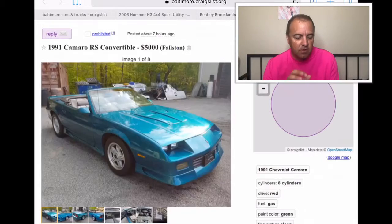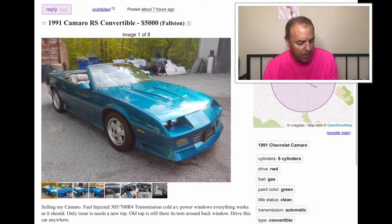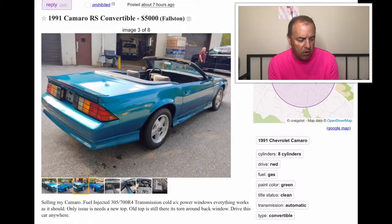And then the last pick of the day — look at this. A 1991 Camaro RS convertible. It's in that teal green color. That is just a really good looking car.